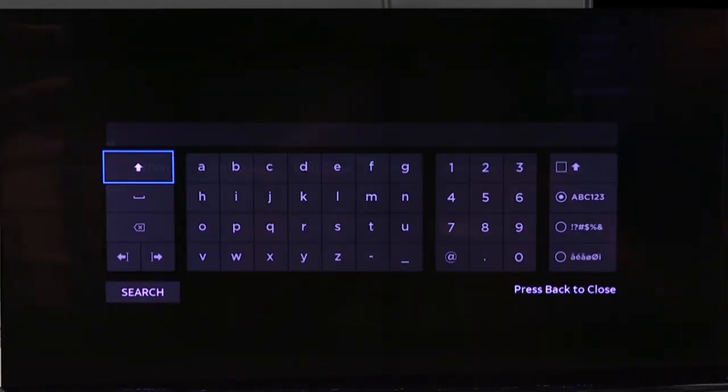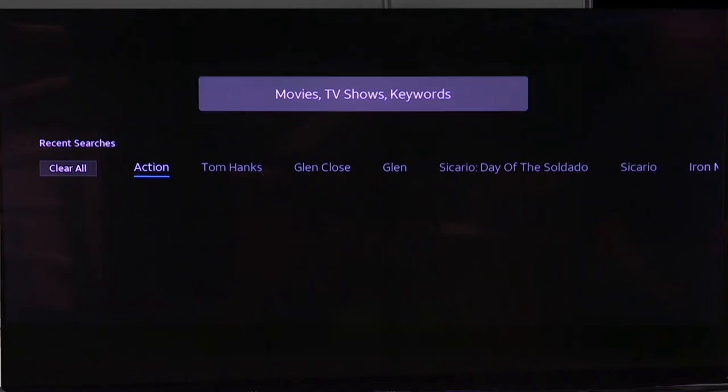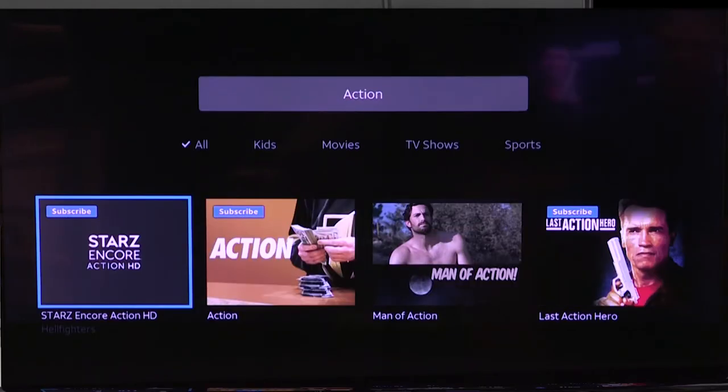You can type in anything you want, whether it's an actor, actress, or a type of movie or TV show that you'd like to watch, and it will look that up. I've gone ahead and put in 'Action' here, because it does keep some of your previous ones, and it's going to look for not only that word but things that fit into that genre. In this top line, you'll see some different movies that are mentioned.